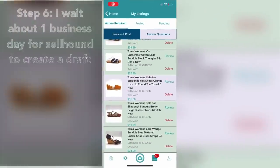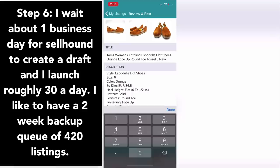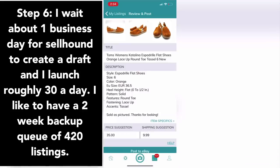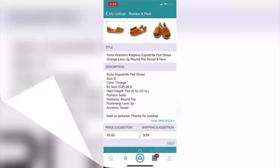Step six: I open up the Cellhound app. This takes about one business day for them to create a draft. I review the title, adjust it a little bit, adjust the pricing and shipping, and then launch it. I like to launch 30 listings a day and have about 420 in the backup queue.